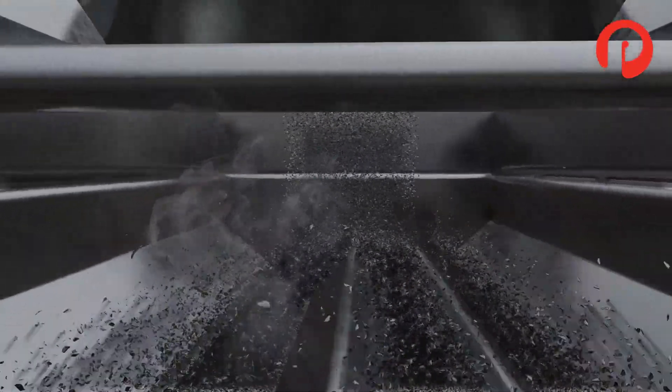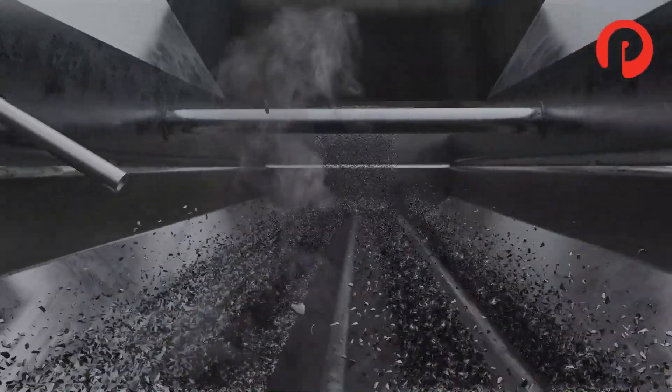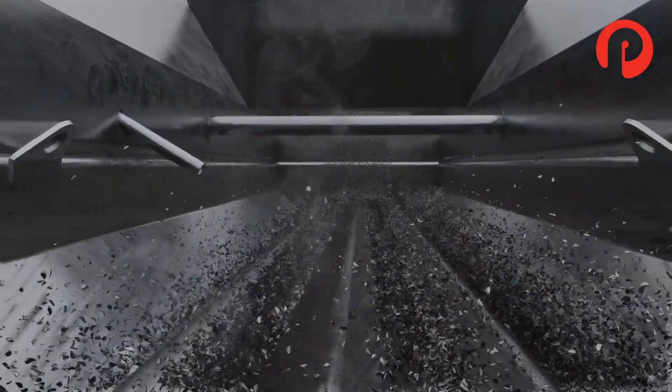This means that for every 1% of contaminant, a minimum of 2% of recoverable aluminum is lost.